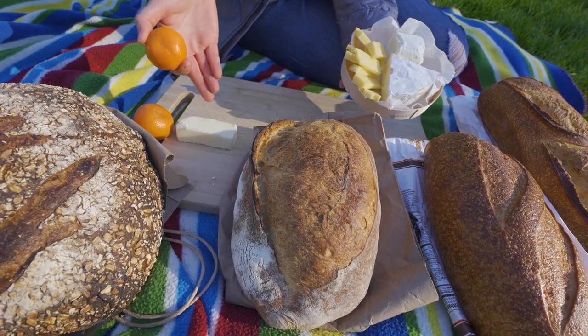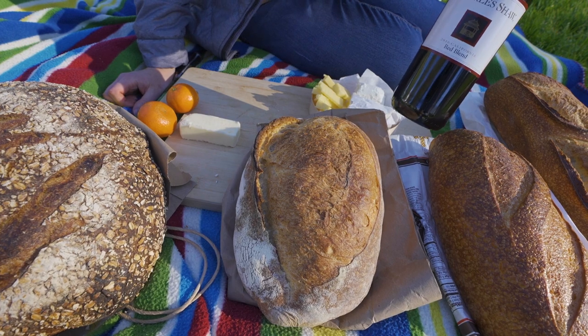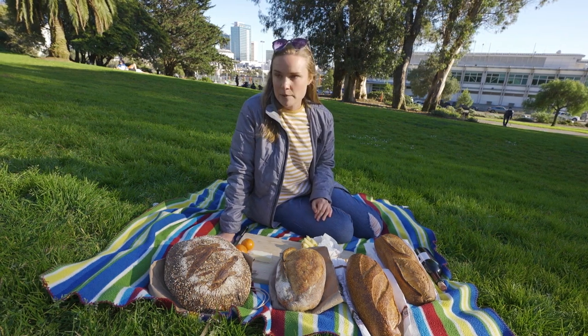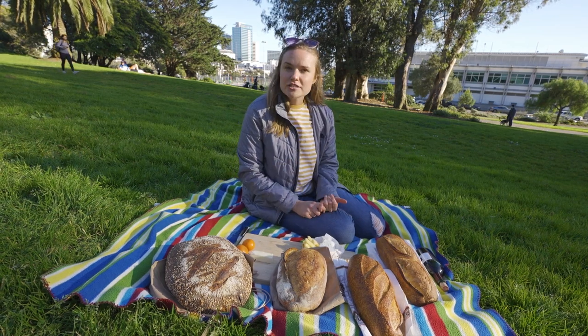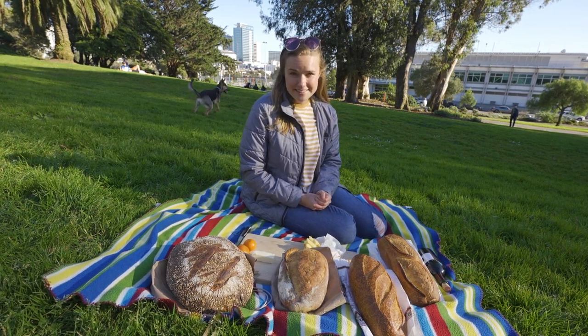No bread tour can really come complete without a cheese board, some butter, some fruit, and even some wine from Trader Joe's — Two Buck Chuck red blend. For so many weeks now I've been saying I can't wait for our San Francisco sourdough day. I can't wait to go to all the bakeries, drive around the city, and most importantly drink wine and eat cheese in the park while eating delicious bread.